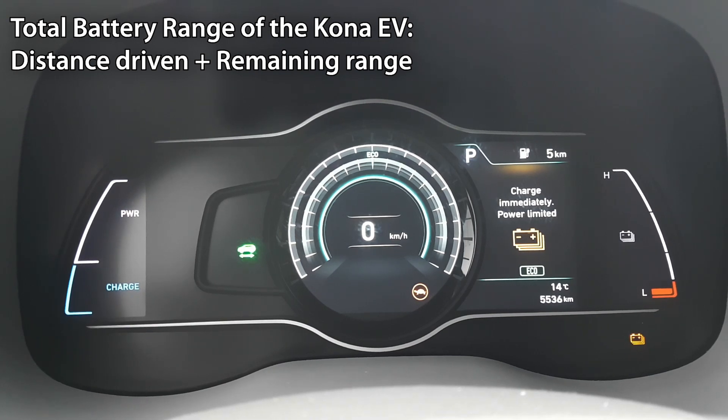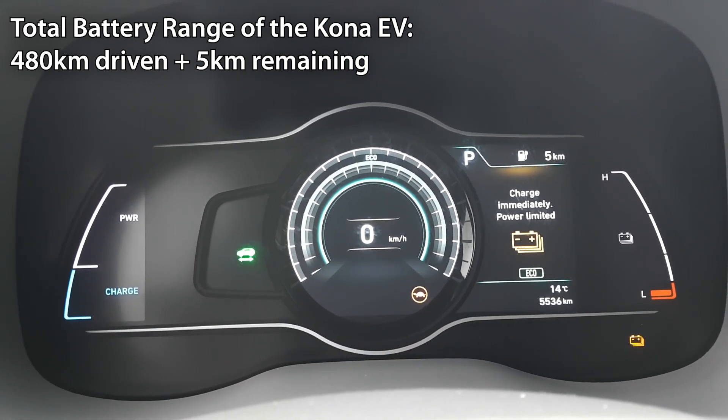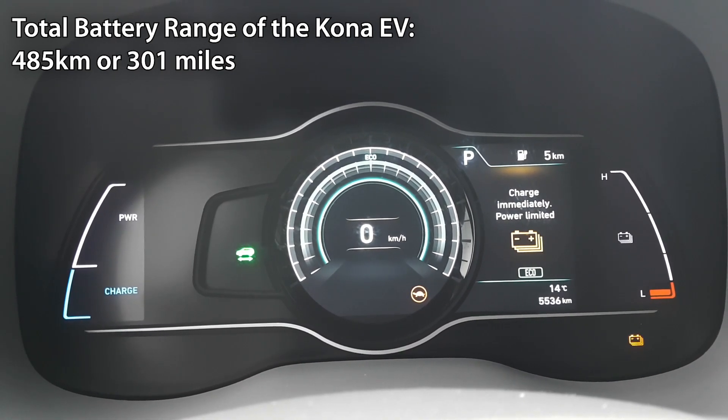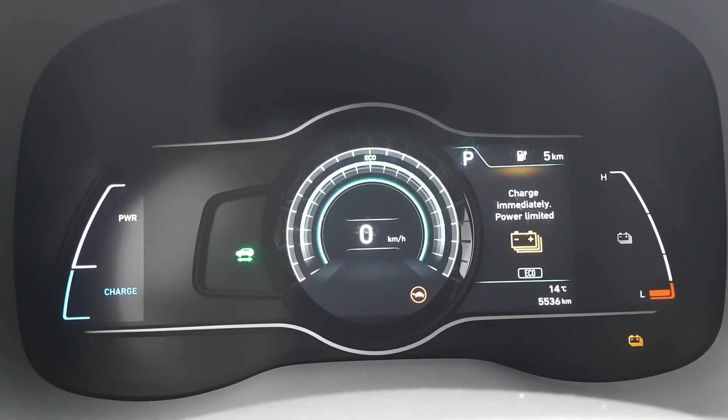Let's take the 480 kilometers we've driven and add the five kilometers of range remaining: 480 plus 5 gives us 485 kilometers. That means, based on our driving, you can expect 485 kilometers of real-world driving range.